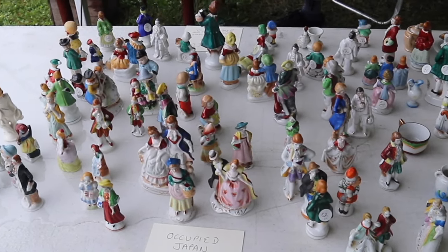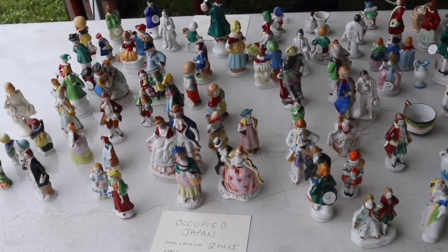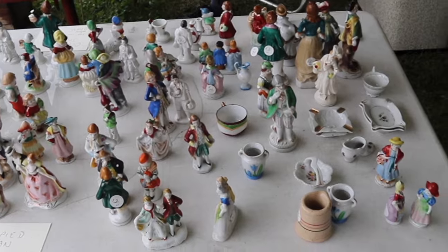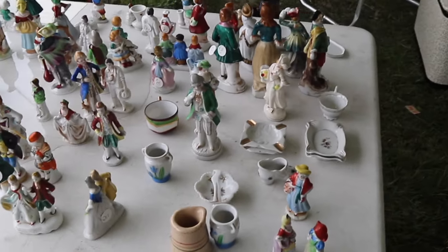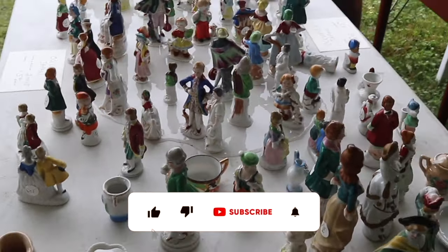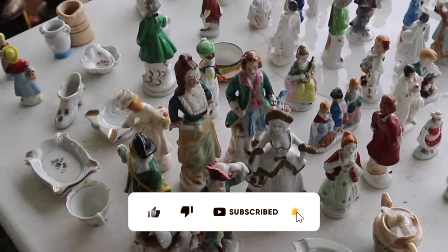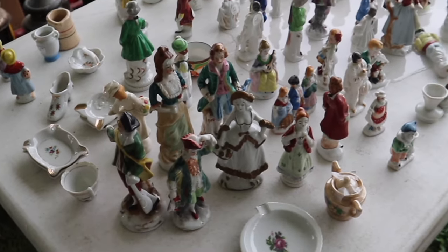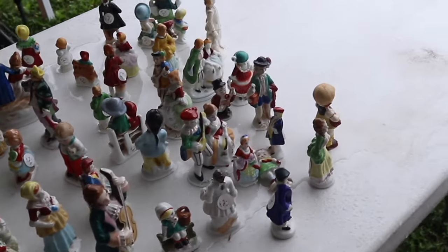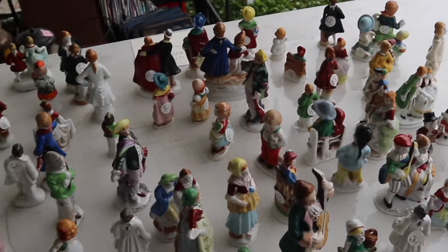Everything you see here is Occupied Japan, priced from $2.50 to $5. I want to show this because there is a lot of Occupied Japan — it was a mark that was required from 1947 to 1952. You see everything from little figurines to giant machines that said Occupied Japan in them. They're not particularly uncommon, but there are a lot of cute designs in them, and there are collectors, but they don't pay a lot.